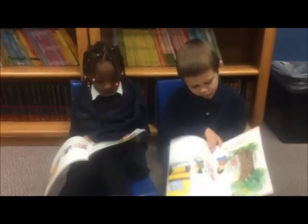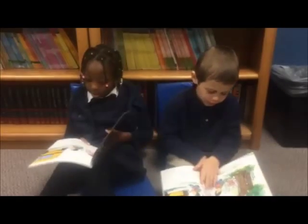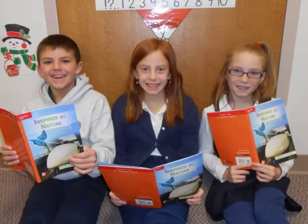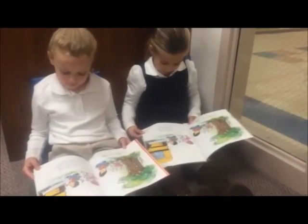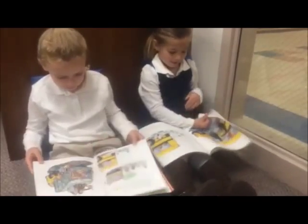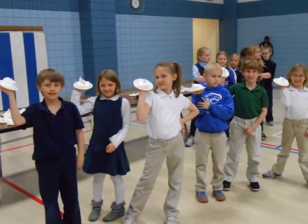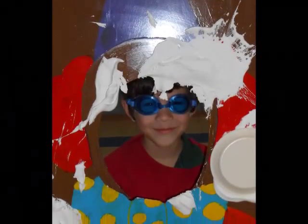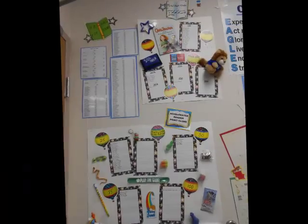Children meet in small groups during their classroom language arts block every day to further develop their reading skills. I strive to instill a love of reading in the children by exposing them to a variety of books and through reading many types of stories. Children enjoy reading in small groups, with a partner, and by themselves. The accelerated reader program also provides an additional way to motivate children to read. A special challenge during the third quarter of school provides a fun way to encourage reading.